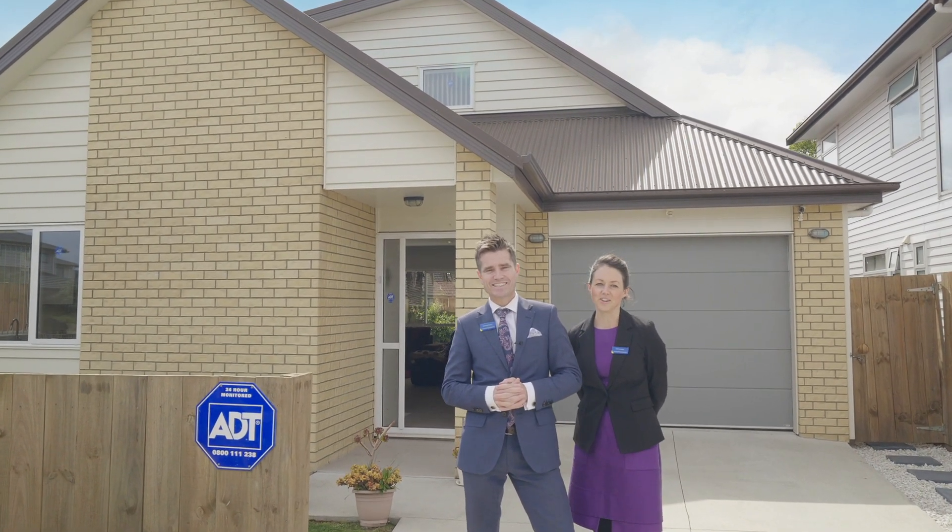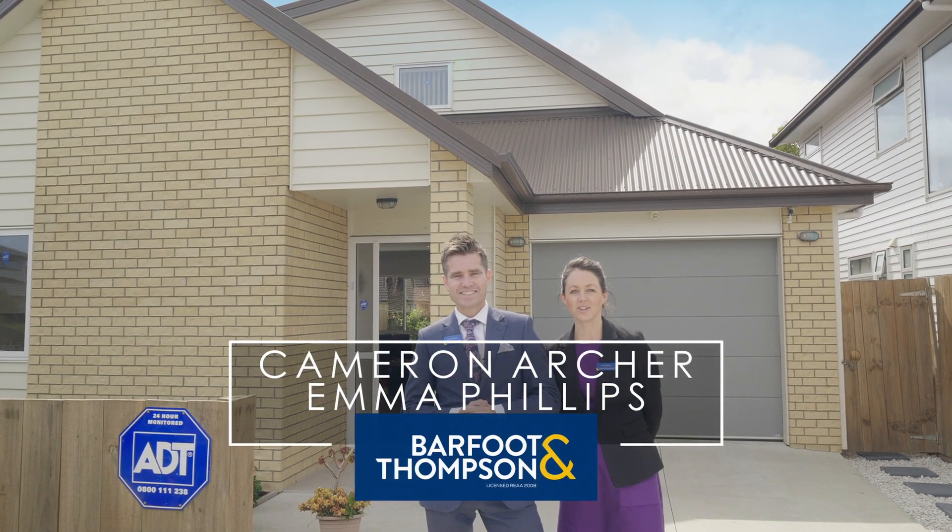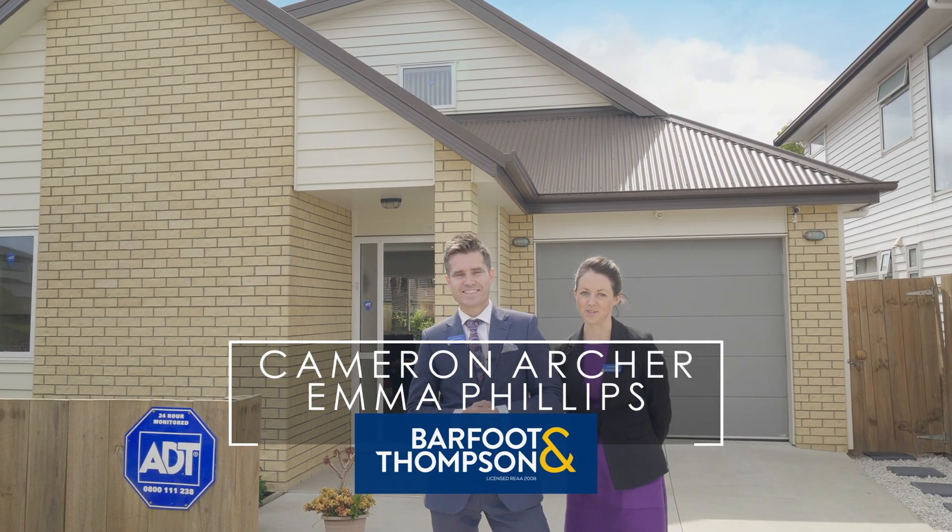We know you're just going to love this home, folks, so come and take a quick tour with us and let us show you why it's not just location that makes this home so special. Let's go.